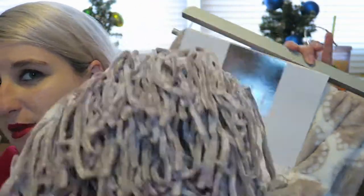It is the Elle Decor tasseled plush throw. This was actually, I believe, in Elle magazine. It's incredibly soft. So there's her gift.